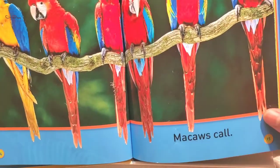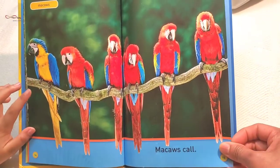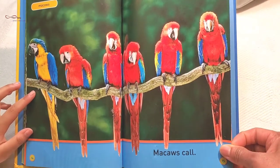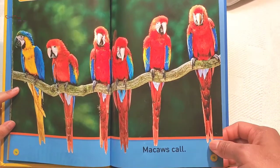Macaws call. See, the different one is the leader. How many macaws are here? I can say without counting: six.